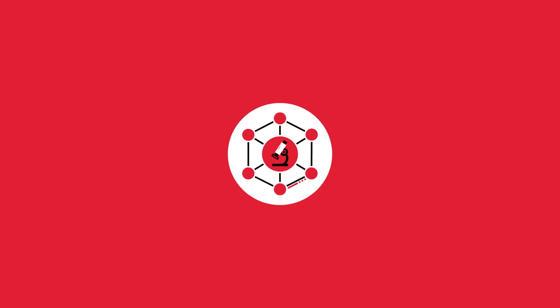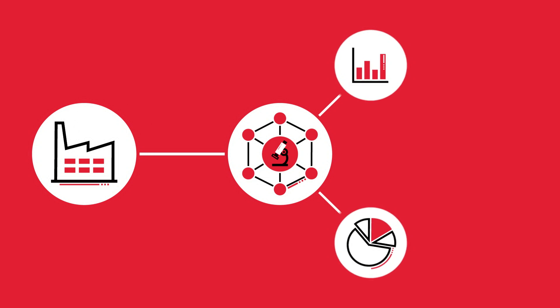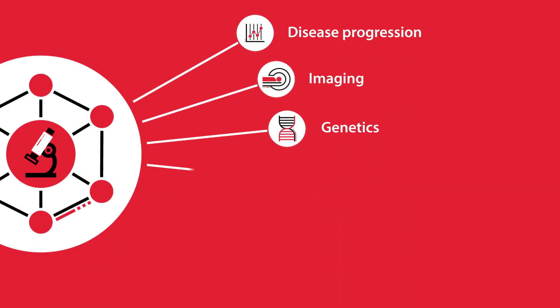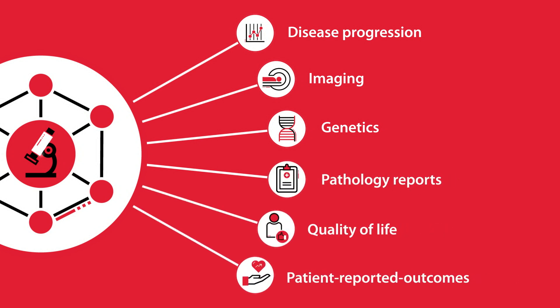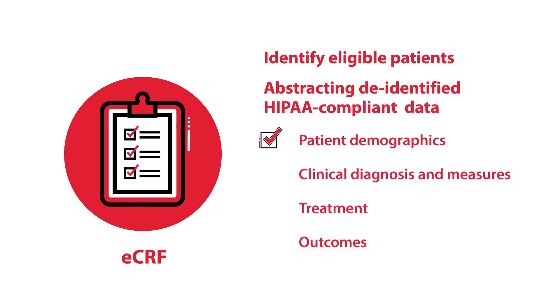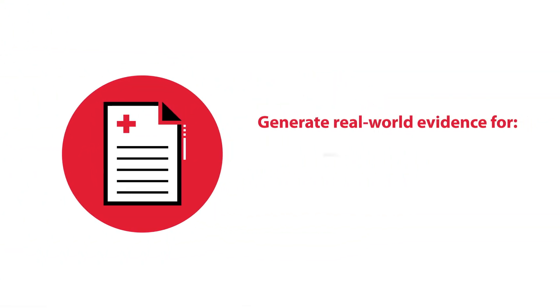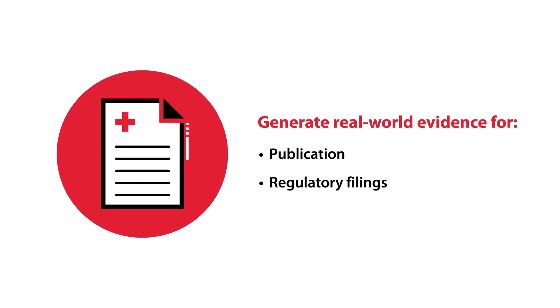The team facilitates non-interventional research studies on behalf of biopharmaceutical companies to collect hard-to-obtain clinical data, such as disease progression, imaging, genetics, pathology reports, quality of life, and patient-reported outcomes. Practices complete electronic case report forms to identify eligible patients, abstracting de-identified HIPAA-compliant patient demographic, clinical, treatment, and outcomes data. This critical data can be used to generate real-world evidence for publication or for regulatory filings with the FDA and health technology agencies.